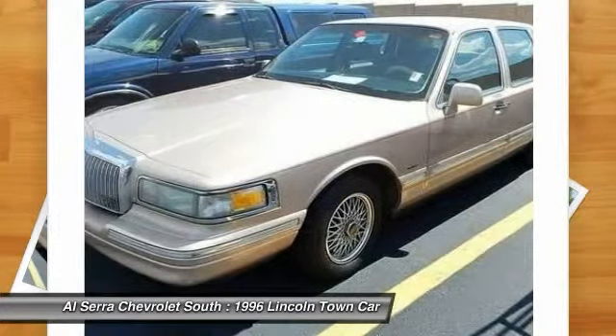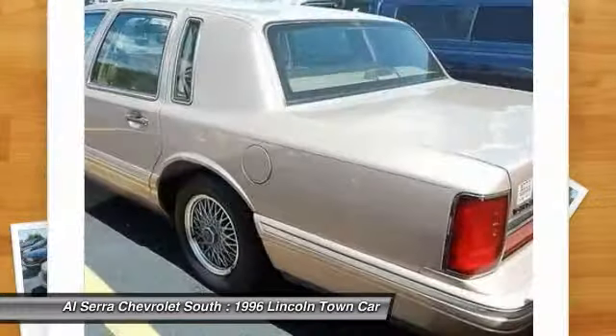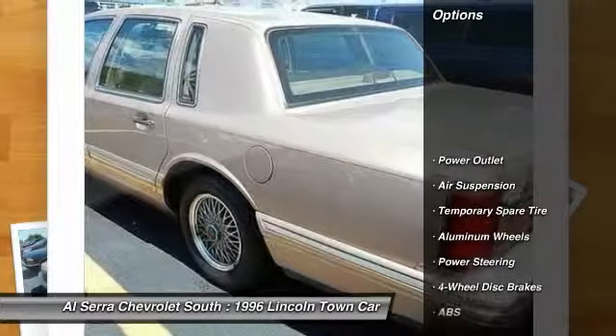A five-star safety rating, and standard features that are anything but standard. Here are some of this vehicle's great options.